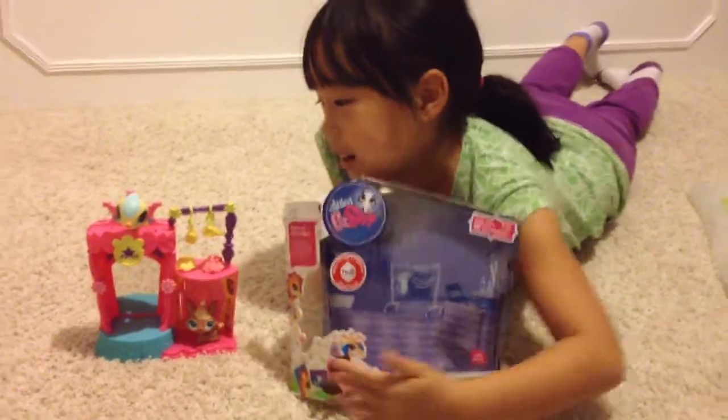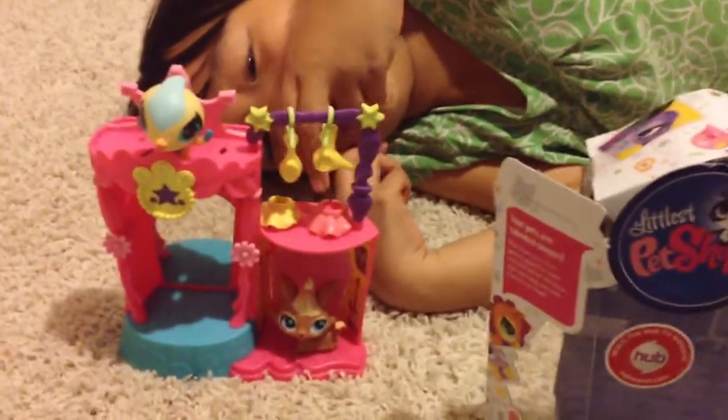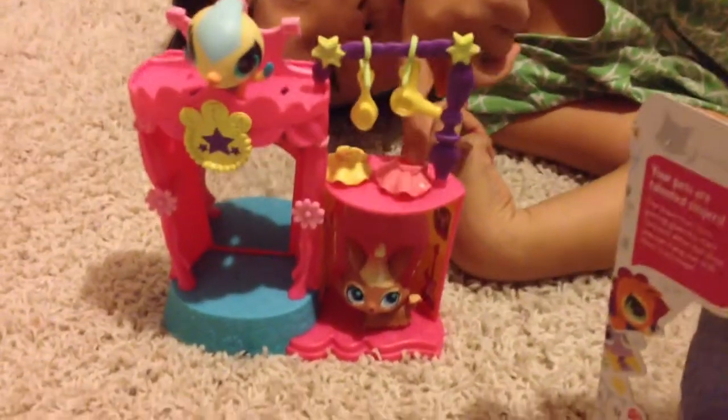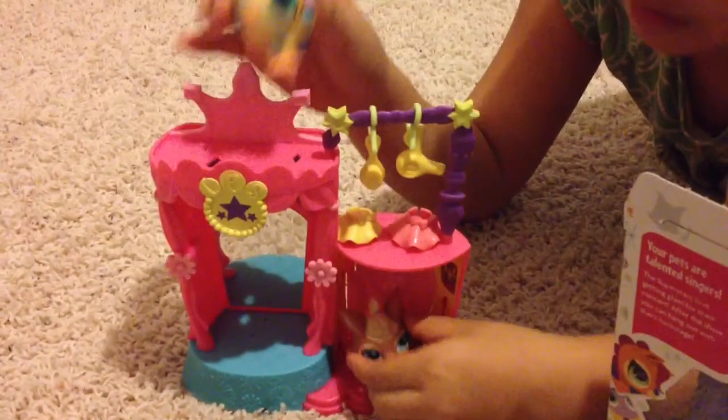And here are the toys: two hangers, one comb, one hair dryer, two dresses — one is pink, one is yellow — and two pets.